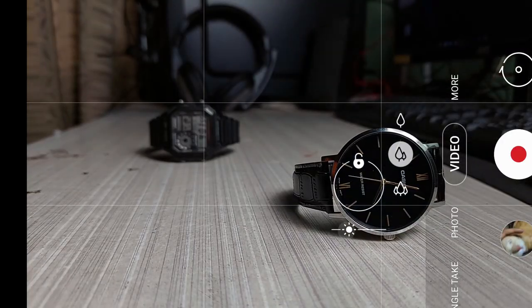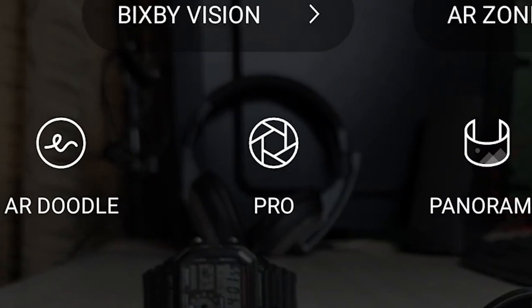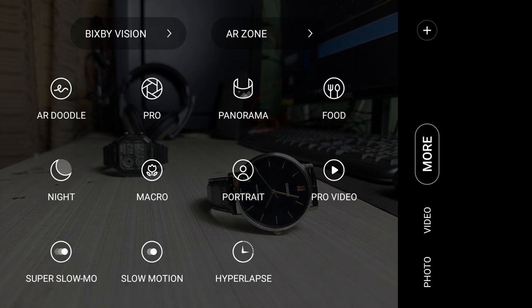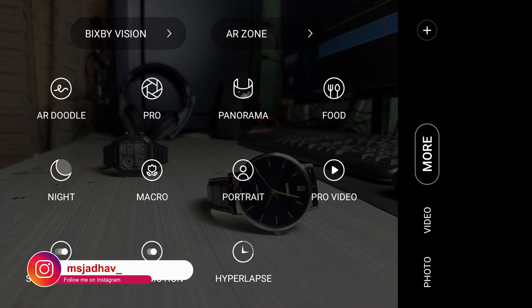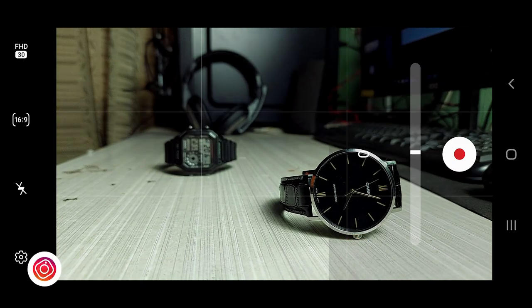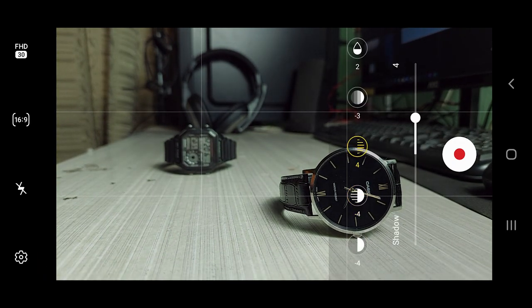Let's jump into the video specifications. In the more section we have pro photo mode, which we've all seen before, but down here we also have a pro video mode. Let me tell you, this is like having a professional video camera with you — I'm very impressed with this pro video mode. In here we have exposure corrections like contrast, highlights, shadows, saturation, and tint — all the settings we normally adjust in post processing, we can do right before hitting the record button.